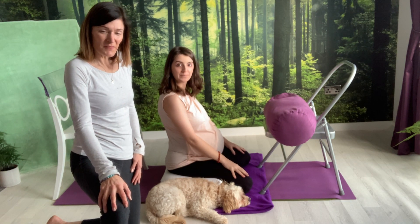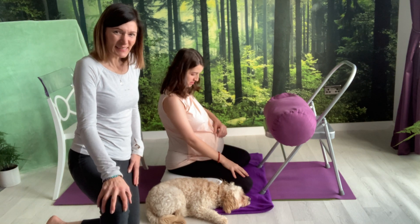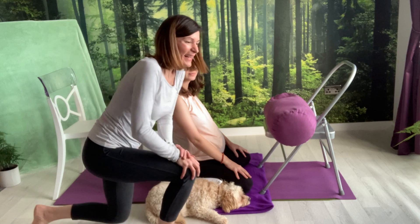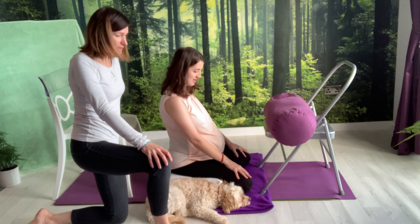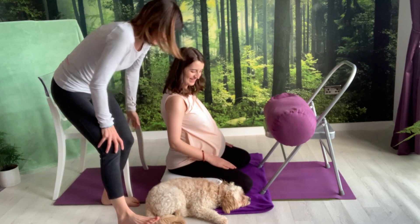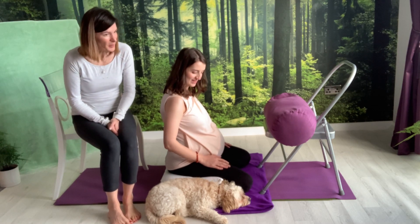Here we are with a little demonstration of a few key massage techniques that can be performed during pregnancy or to support labor. Claire is here demonstrating with me — she is eight and a half months pregnant. Congratulations!